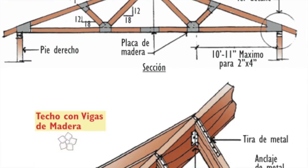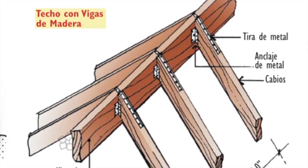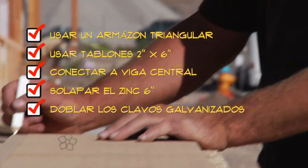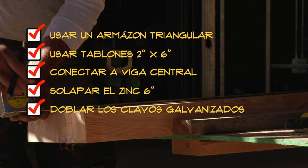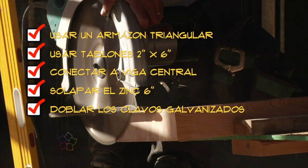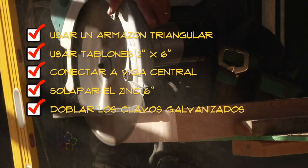If I design the roof in wood and zinc, it will be based on a triangular framework of rafters or planks 2x6 inches minimum, connected to a central beam. Over the framework, I will place the purlins, and over those, the zinc sheet roof overlapping 6 inches, bending the galvanized nails below the purlin for a good grip.